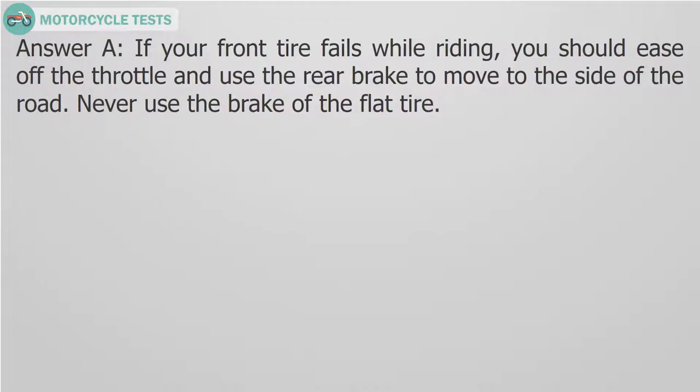Answer A. If your front tire fails while riding, you should ease off the throttle and use the rear brake to move to the side of the road. Never use the brake of the flat tire.